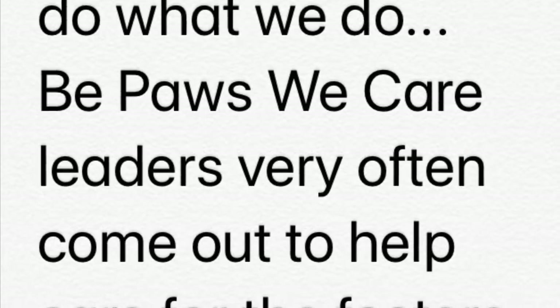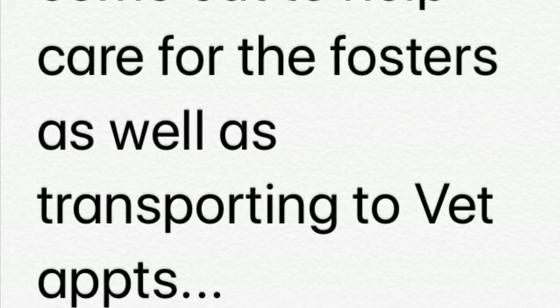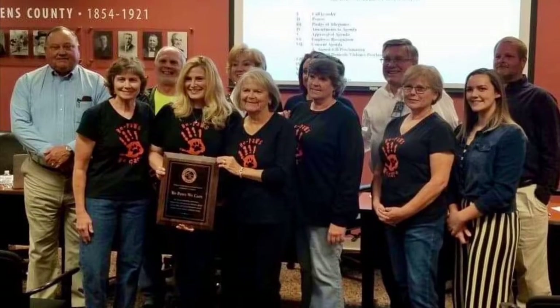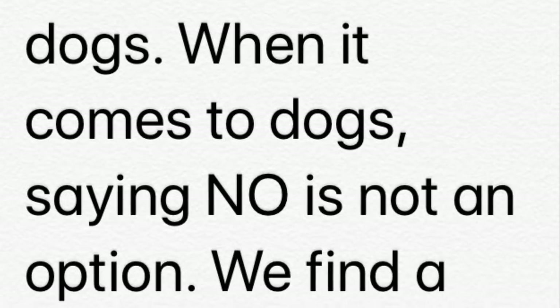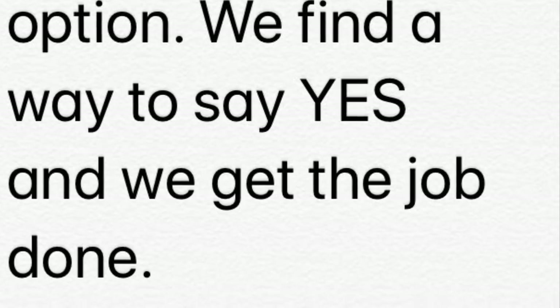It takes a team to do what we do. Be Paws care leaders very often come out to help care for the fosters, make repairs, bring supplies, as well as transporting to vet appointments. All of your support helps us help the dogs. When it comes to the dogs, saying no is not an option — we find a way to say yes and we get the job done.